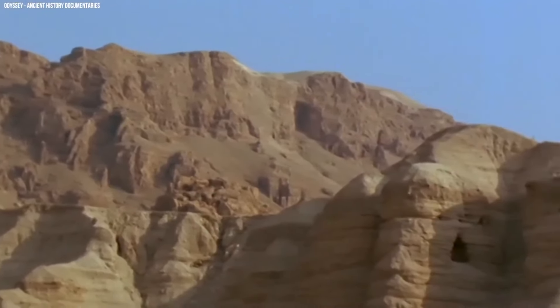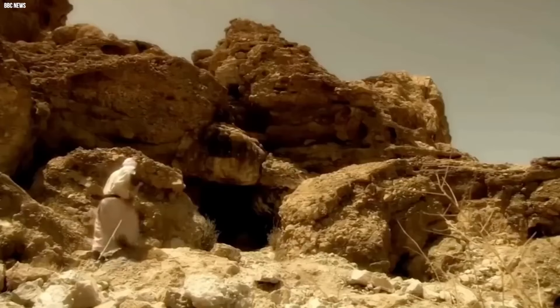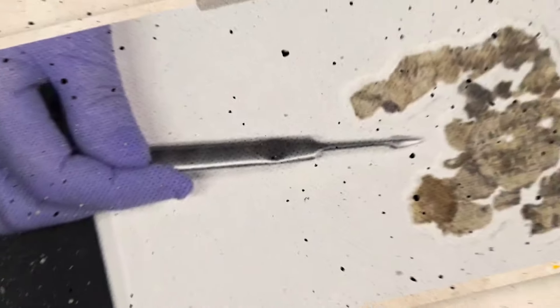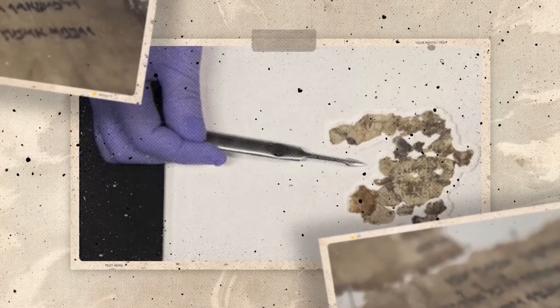Israeli archaeologists have been working hard to protect these ancient caves from looters who want to steal their treasures. When they uncovered the scroll pieces in the early 2010s, they captured the moment on film, preserving a piece of history forever. Just when you thought it could not get any more nerve-wracking...